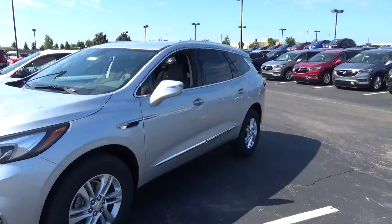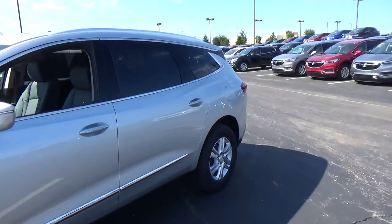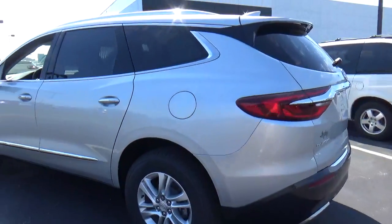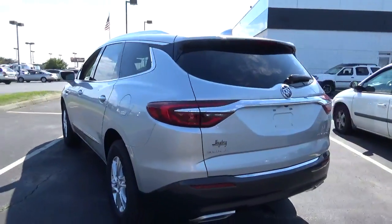Today we've got a 2018 Buick Enclave Essence with a quick silver exterior and a dark galvanized interior. 3.6 liter six-cylinder engine, automatic transmission.